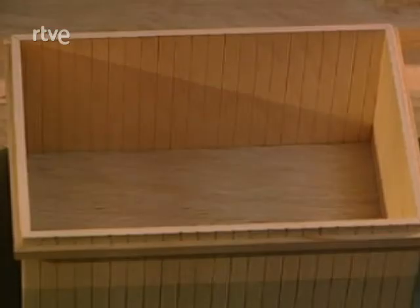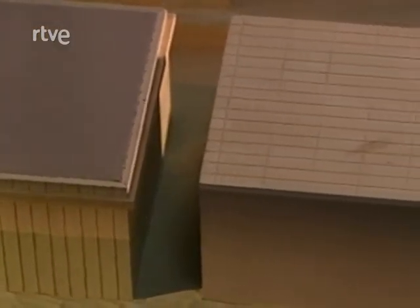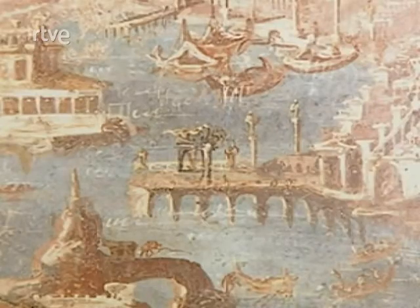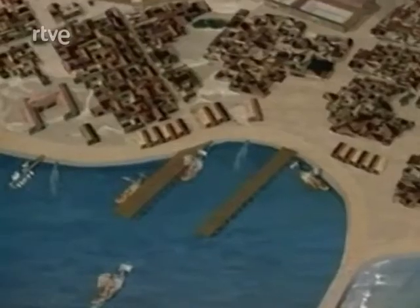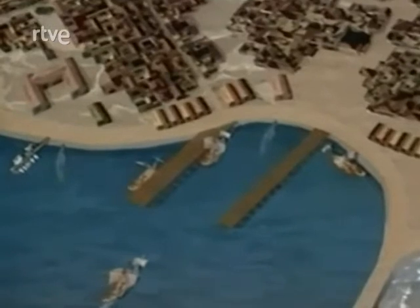Otra solución consistía en construir un recinto de madera hecho con estacas de roble, que servía de encofrado apoyado en el fondo del mar. Después de asegurar este recinto o ataguía simple con cadenas de hierro y vigas de madera, se vertía en su interior hormigón hidráulico de Puzolana. No era necesario sacar el agua, ya que al ser el hormigón más denso, la desplazaba fuera del recinto. Una vez que el hormigón hidráulico rebasaba el nivel del agua, se podía seguir construyendo sobre él empleando el hormigón de cal.